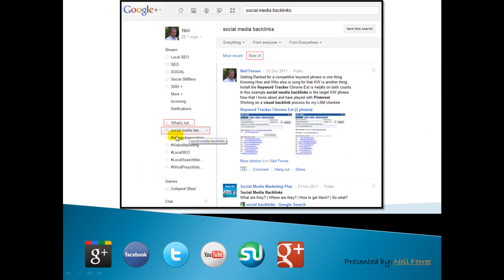I grabbed that Search Engine Land best SEO posts for 2011 by grabbing the what's hot. But what I've been testing on my own content — and this is just one snapshot — the search term was 'social media backlinks.' It's one thing to get your feed to show up in most recent, because that's just LIFO — last in, first out. It's a whole other matter for your content to be rendered up at the top of the best of.